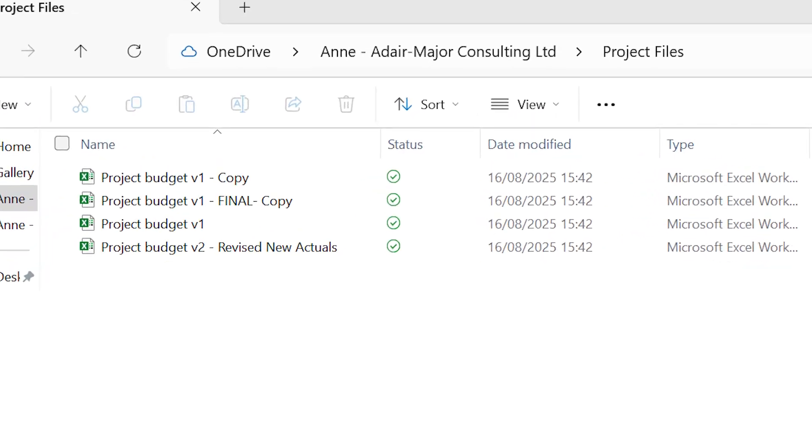Do you manage project budgets and you're just swimming in a sea of Excel sheets? Maybe you lose hours doing project status reporting because the data just doesn't work the way you want it. Well, I have a solution.